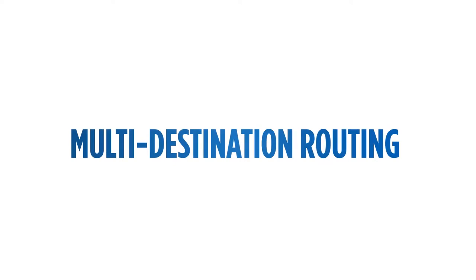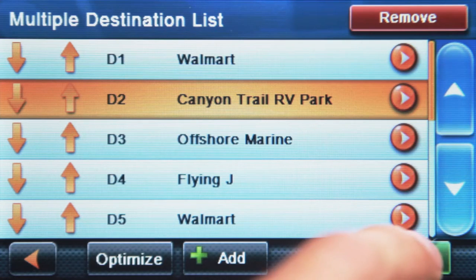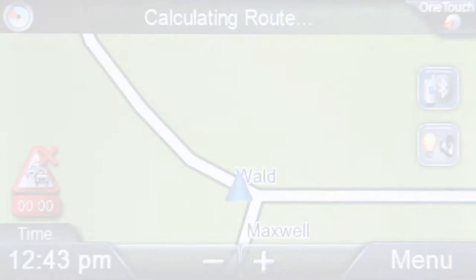Multi-destination routing. Plan your trip with multiple destinations in the order you want, or let Magellan Navigator optimize the most efficient route for you.